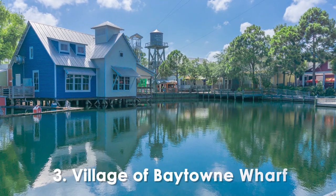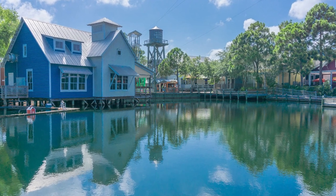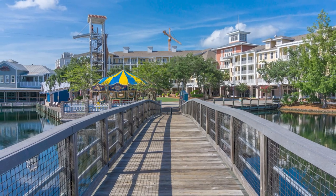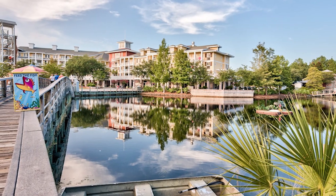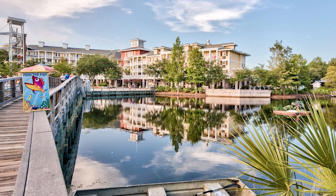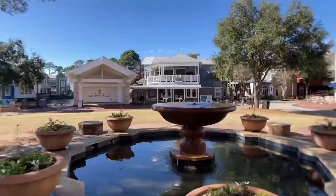Number 3. Village of Baytowne Wharf. This lively waterfront village exudes a captivating charm with its cobblestone streets, colorful facades, and bustling atmosphere, offering an array of entertainment and activities. Baytowne Wharf caters to visitors of all ages and interests, from boutique shopping and art galleries to lively bars and restaurants, presenting diverse experiences.